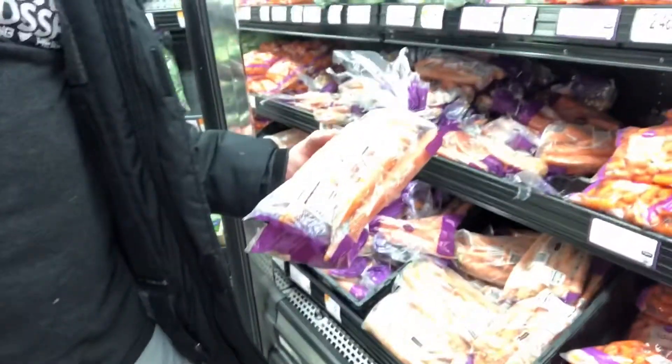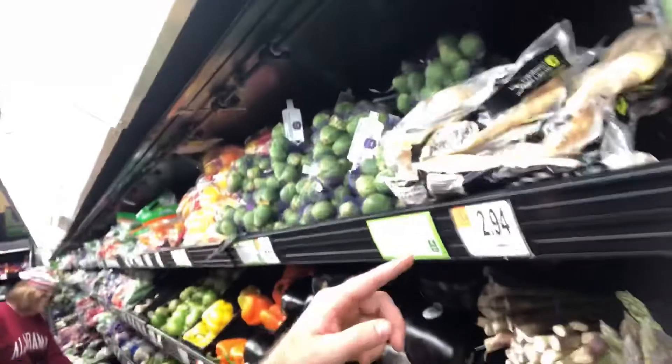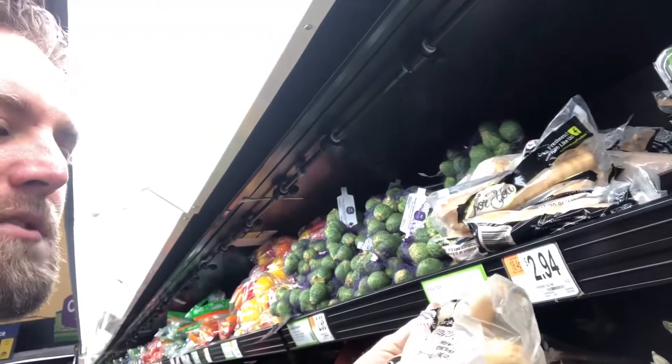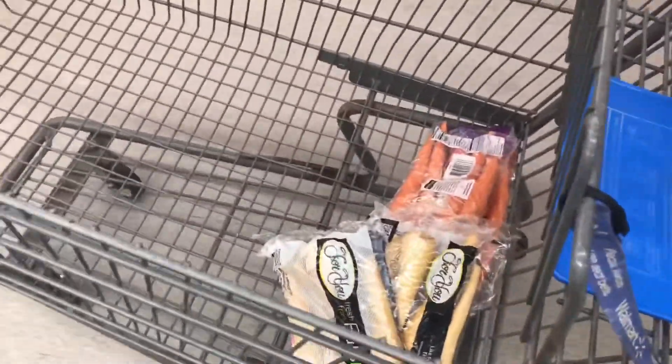We're gonna do some carrots and some parsnips, roast them together, maybe drizzle a little bit of honey while we roast them to kind of bring out that sweetness. Carrots are about a dollar per pack and we're gonna get two packs — so that's two bucks. Parsnips are a little more expensive, about three dollars a pack, and we want about two pounds of them. All in all, you don't have to do parsnips — they're like sweet carrots. You can just do extra carrots.